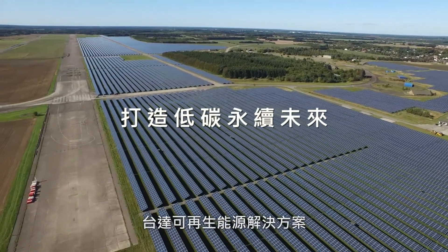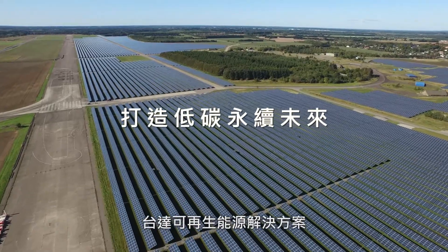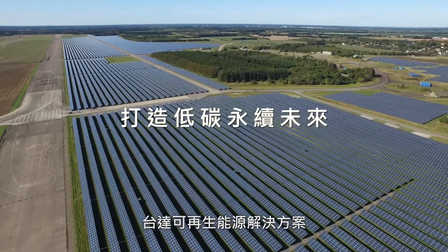Delta's Renewable Energy Solutions. Fostering a sustainable future across the world.